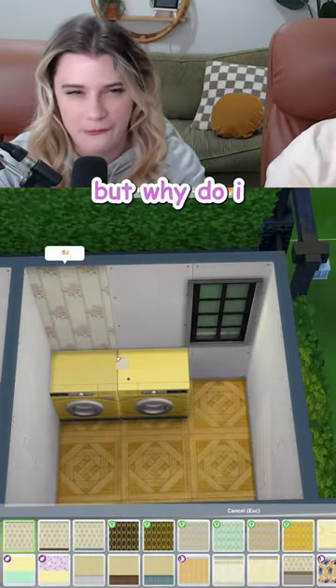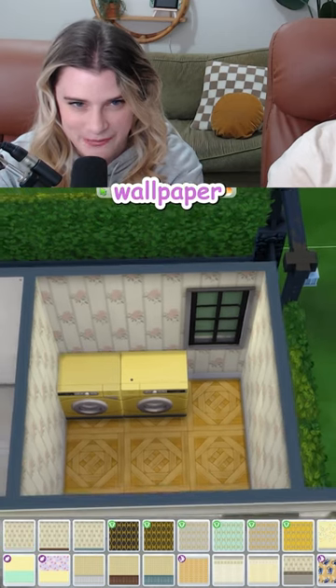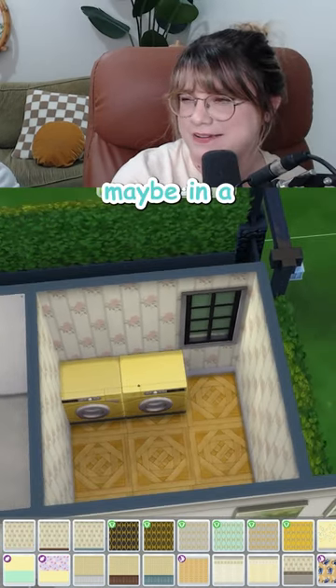Like dodging a bullet every time. But why do I like this wallpaper? It's kind of giving grandma, but maybe in a good way.